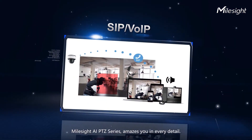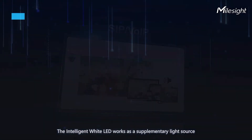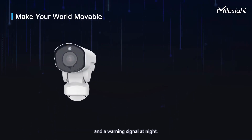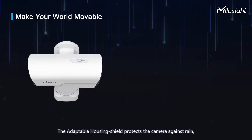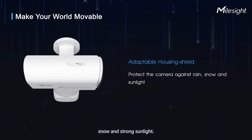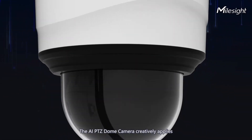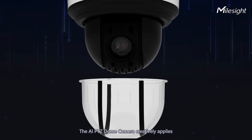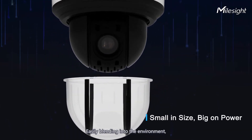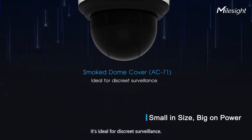The intelligent white LED works as a supplementary light source and warning signal at night. The adaptable housing shield protects the camera against rain, snow, and strong sunlight. The AI PTZ dome camera creatively applies a self-developed IR anti-reflection panel to remove IR reflection, easily blending into the environment — ideal for discrete surveillance.